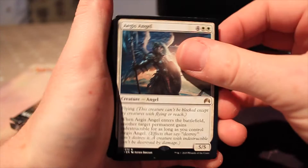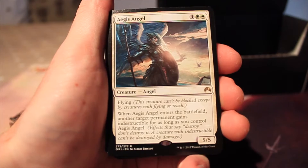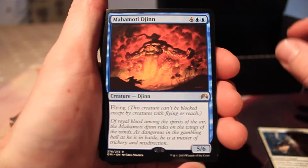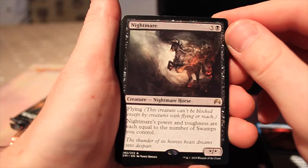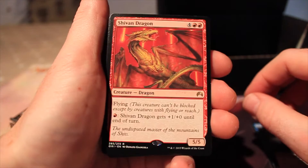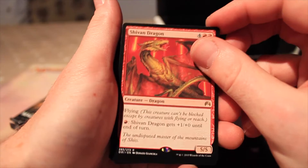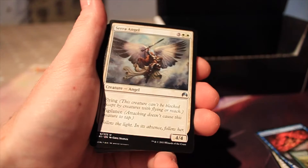Our rare here is Aegis Angel — two white and four, a 5/5. When Aegis Angel enters the battlefield, another target permanent gains indestructible for as long as you control Aegis Angel. We've got Mahamoti Djinn — four and two blue, a 5/6 flyer, so fairly vanilla. Nightmare is five and one black, another flying creature — its power and toughness are each equal to the number of swamps you control. We've got Shivan Dragon — four and two red, pay one red and it gets +1/+0 until end of turn. And a Terra Stomper — three and three green, can't be countered, has trample, and it's an 8/8.